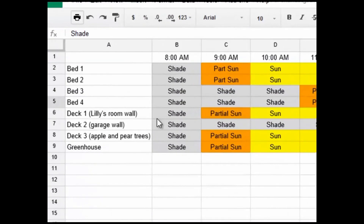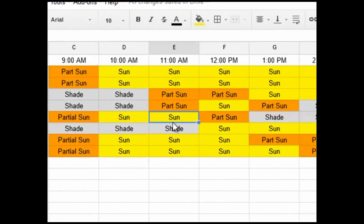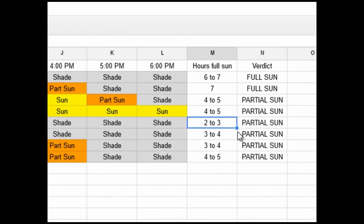Looking at the spreadsheet: shade at 8, partial sun at 9 a.m., then 2 hours of full sun, and then 12 p.m. we're into partial sun again, then shade the rest of the day. So that's morning sun — and there is a difference between morning and afternoon sun in terms of intensity on your vegetables. This works out to 2 to 3 hours of full sun, making it a partial sun area — specifically partial morning sun.